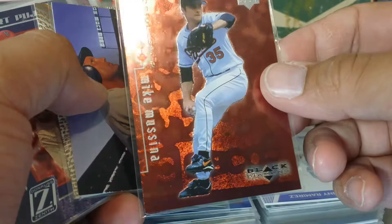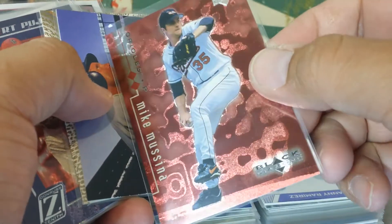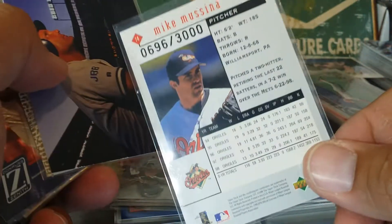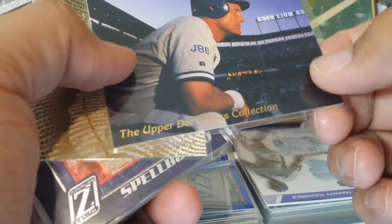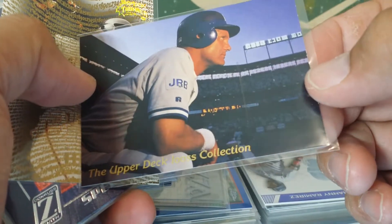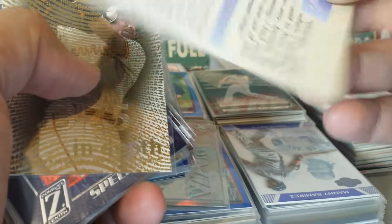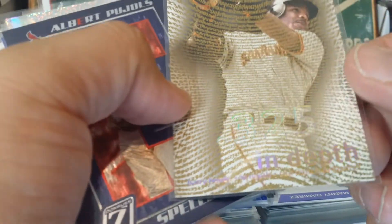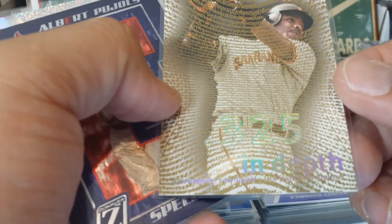The Mike Mussina - really shiny foil, red foil. It's a Black Diamond - these are numbered to 3,000; number 696, it's kind of a cool number. Upper Deck Loose Collection - some of these cards are beautiful, it's almost like a precursor to Stadium Club '92. Just some really nice lighting. Here's the In-Depth Barry Bonds from Skybox Thunder.